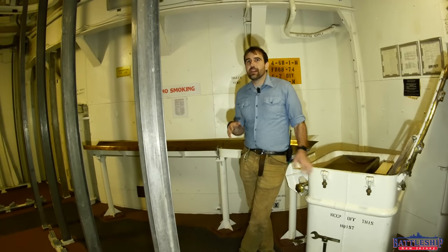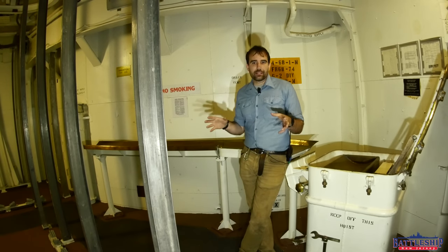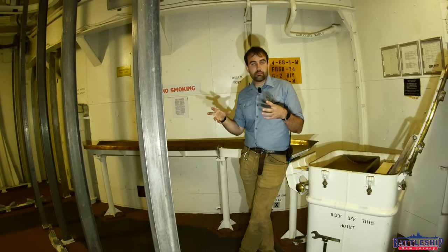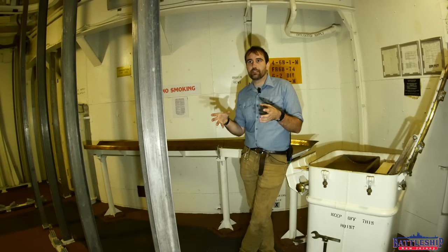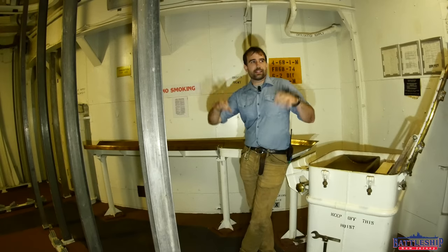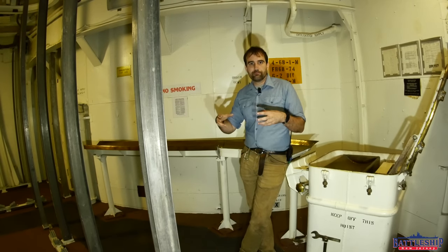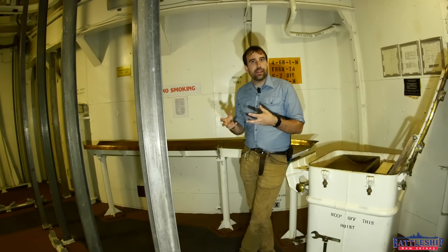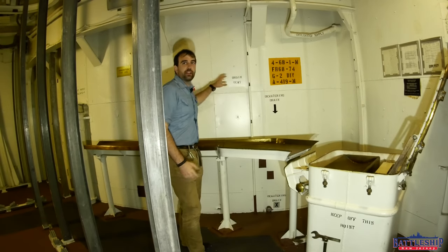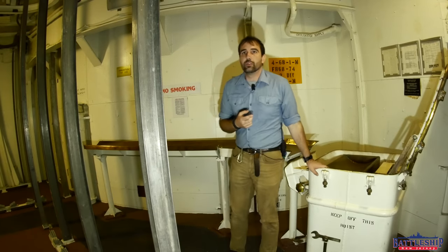It's worth noting that the projectiles were not stored live and intact. We believe that this magazine is where the warheads were stored — sometimes called the squibs. If secondary sources are to be believed, 10 warheads are stored in here, probably in components, and the various fastening points are for shelves and workbenches for putting those together. Once assembled, it has to go down a level into Turret 2 and then be hoisted up to where the shells are.